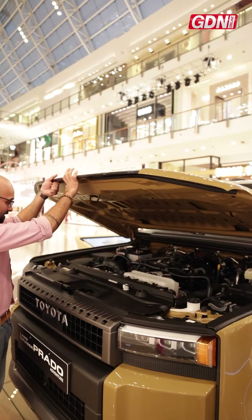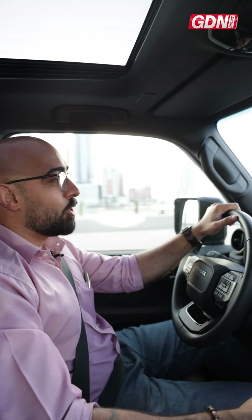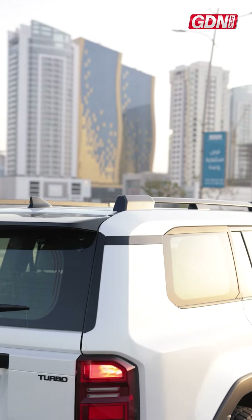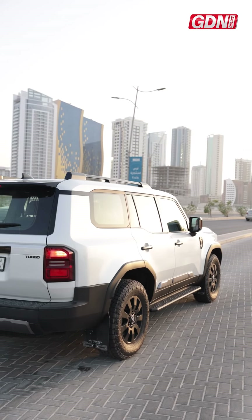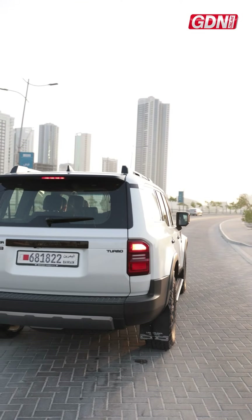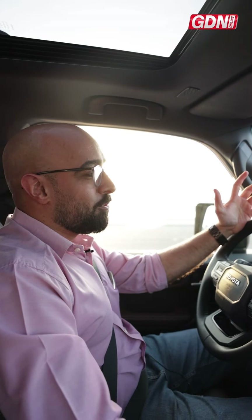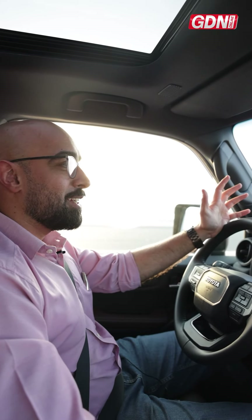Under the hood of the Land Cruiser Prado is a turbocharged 2.4-liter four-cylinder inline engine. It is capable of going up to 267 horsepower and packs a huge amount of torque. It doesn't feel heavy though as you're driving — you feel the power but it's also a very smooth, easy drive.